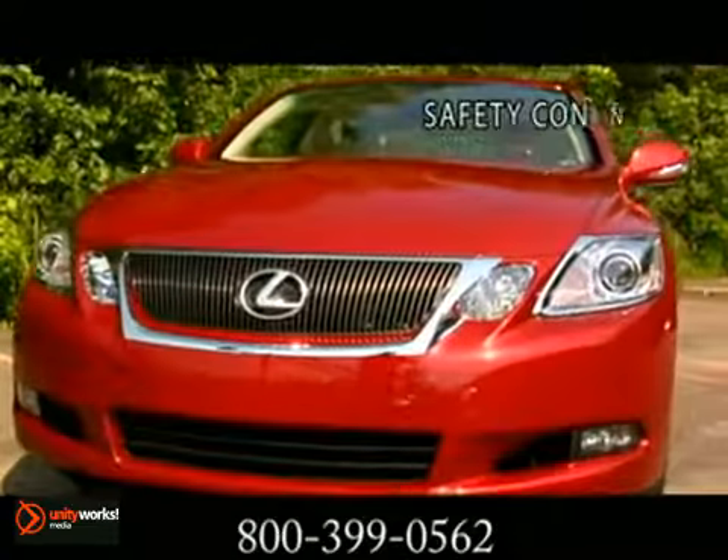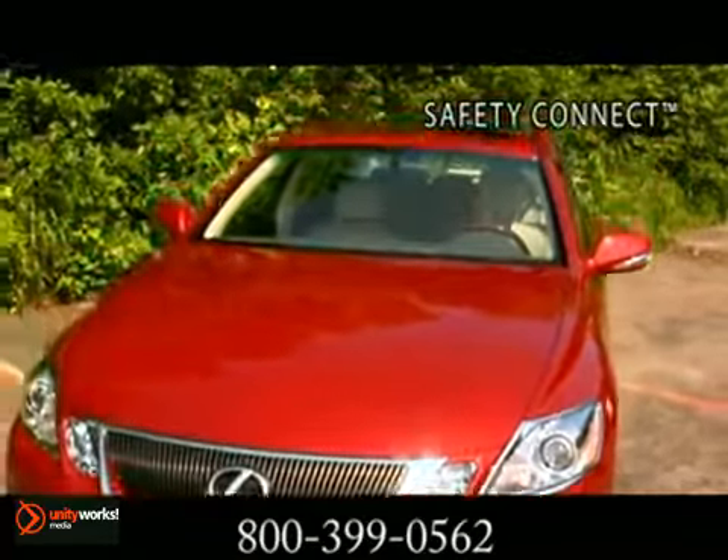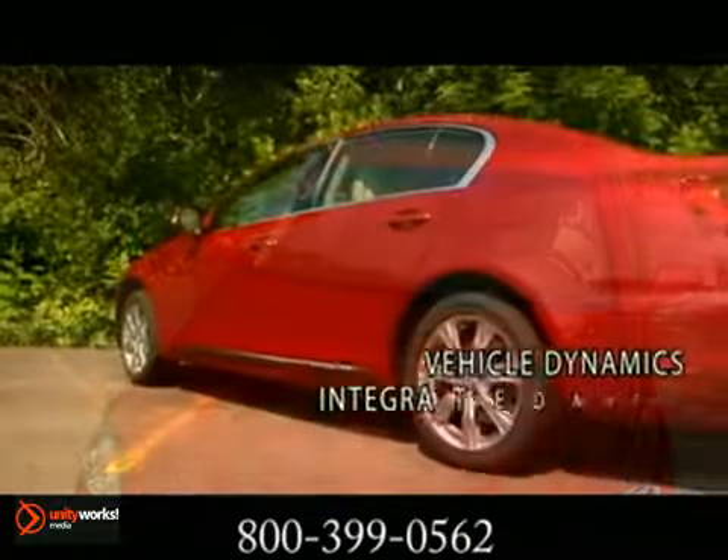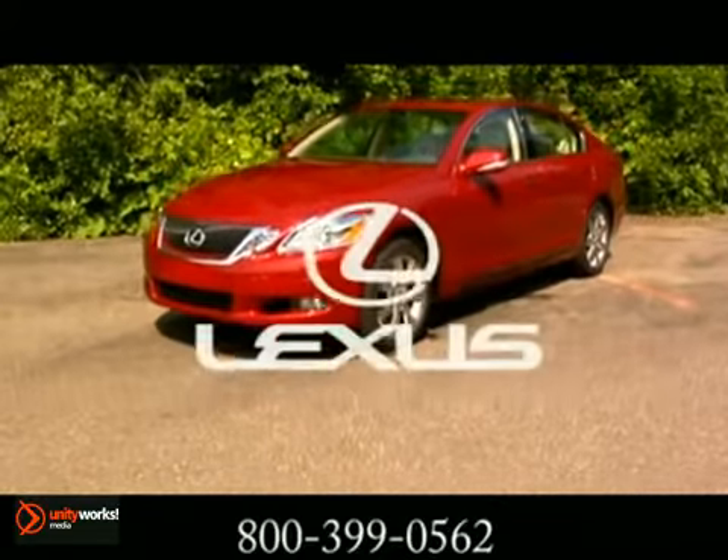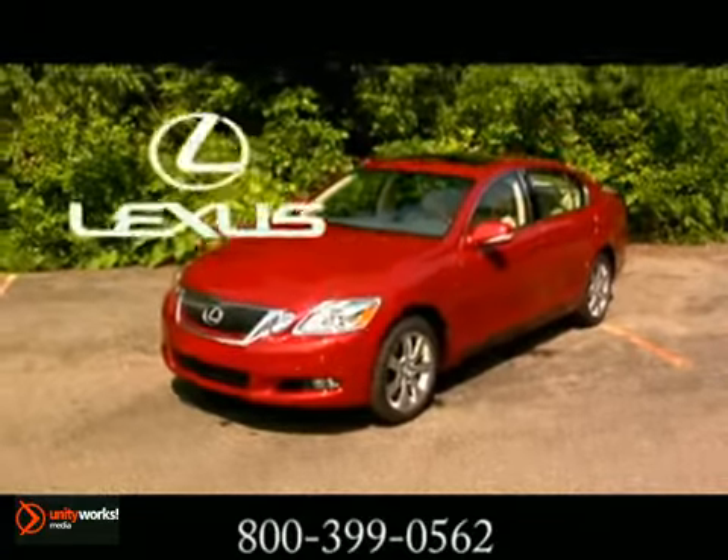With SafetyConnect, you can request emergency help. The SafetyConnect service also features automatic collision notification. The 2012 Lexus GS — heads can't turn fast enough.